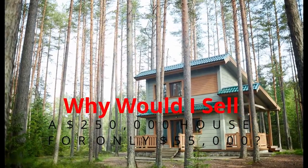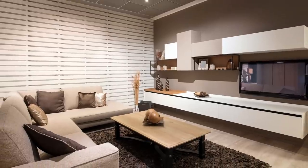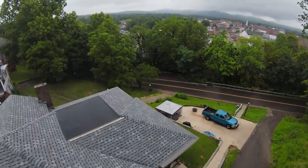All right, I know what you're asking. Why on earth would I sell such a gorgeous house for $55,000 if it really was worth a quarter of a million dollars? Well, number one, this isn't the house that I sold. It's actually a different house.